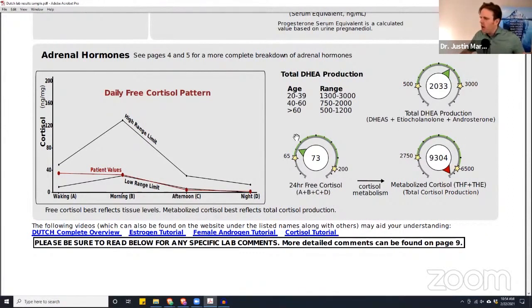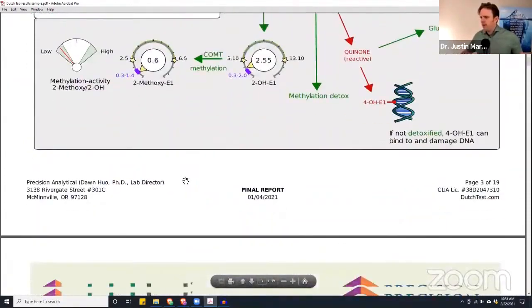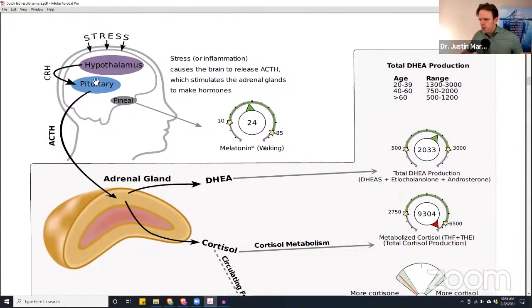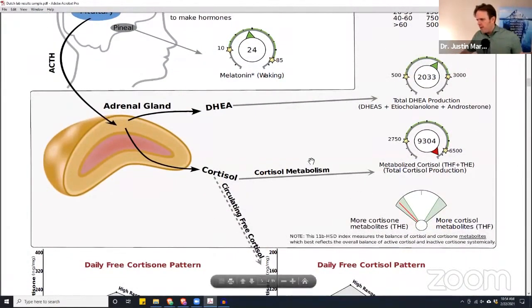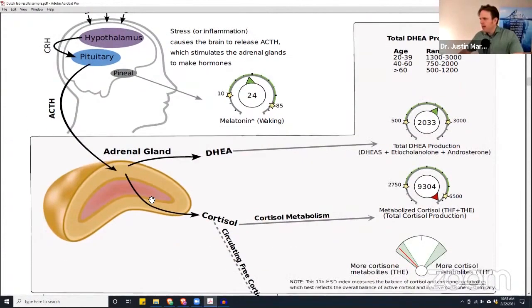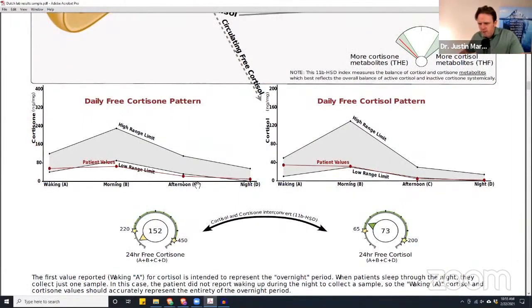This is a common pattern we see with HPA axis dysfunction. The HPA axis involves a feedback loop from the hypothalamus and pituitary — the HP portion — which communicates with the adrenals where we make cortisol and DHEA. This feedback loop goes from corticotropin-releasing hormone down to adrenocorticotropic hormone. When this feedback loop breaks down and miscommunication happens, we start seeing very high total cortisol alongside very low free cortisol. That's exactly what's happening here.